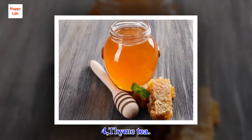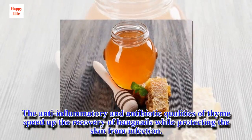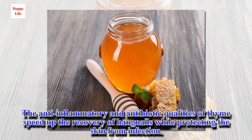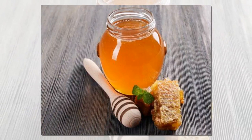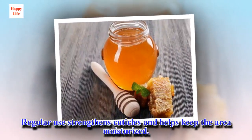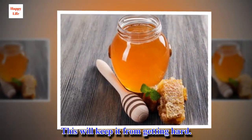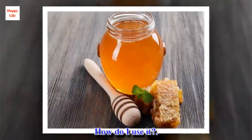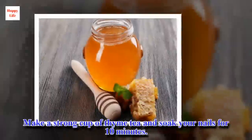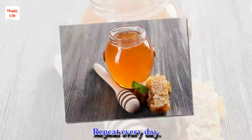4. Thyme tea. The anti-inflammatory and antibiotic qualities of thyme speed up the recovery of hangnails while protecting the skin from infection. Regular use strengthens cuticles and helps keep the area moisturized, which will keep it from getting hard. Make a strong cup of thyme tea and soak your nails for 10 minutes. Repeat every day.